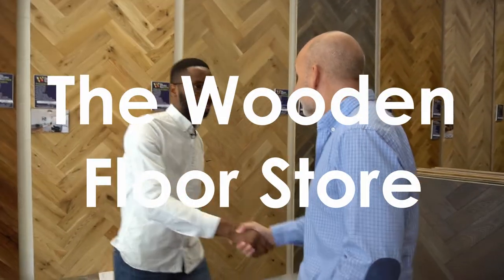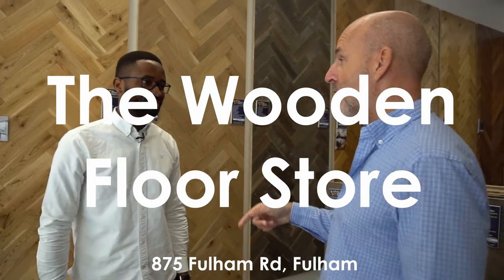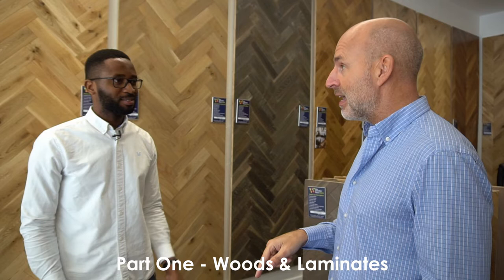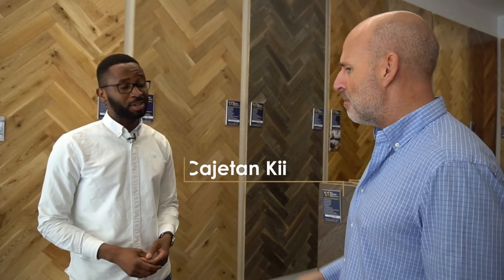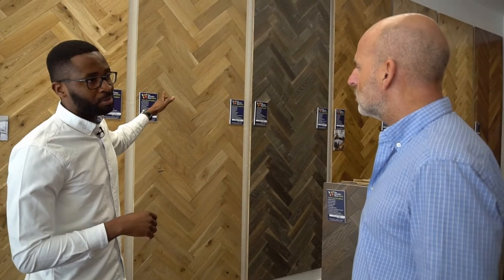Hi CJ, how are you mate? Good to see you. How are you doing? Honestly it's an amazing showroom. I've walked by and obviously we've been talking for quite some time and I'm really impressed at how you've laid the showroom out. It's about 1,800 square feet. One of the things we decided to do when we first moved into this place was to have these really big samples.